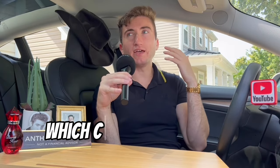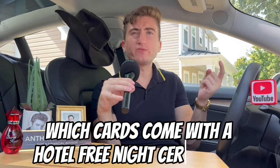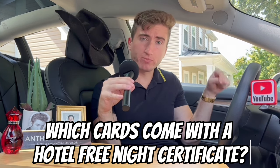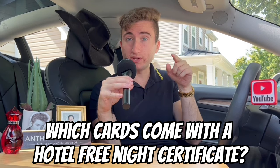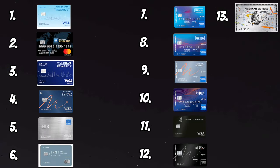That led me to think: how many different hotel credit cards are out there that actually offer a free night certificate not only as a sign-up bonus, but also as an anniversary gift every single year just by keeping the card open? That's why today we're going over 13 hotel credit cards that offer free night certificates annually.